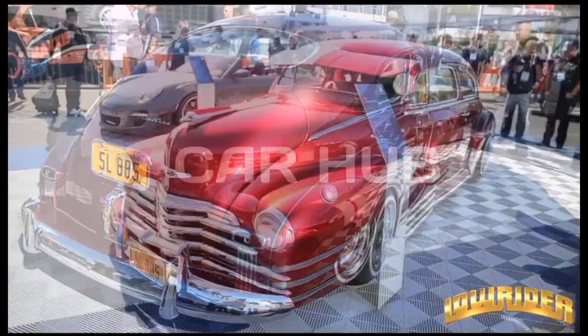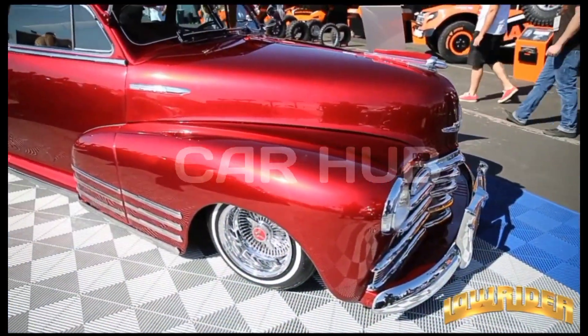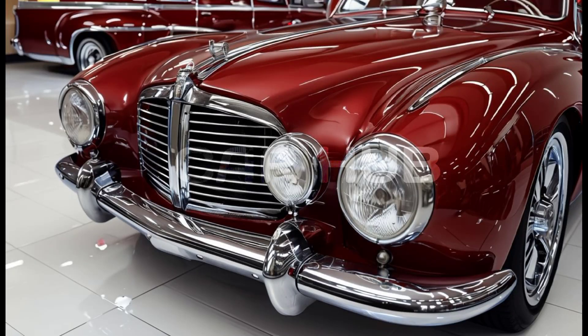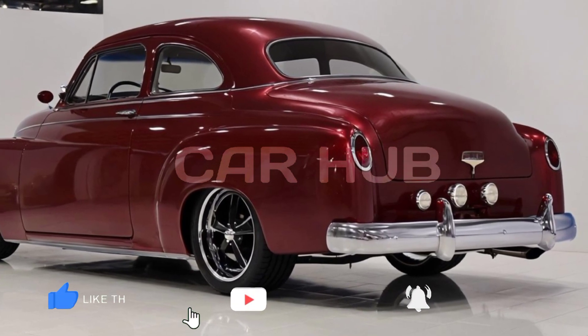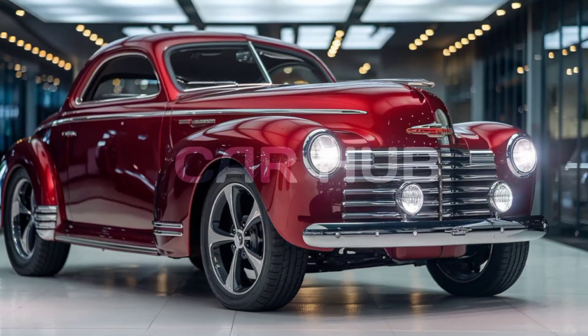In this video, we dive into the iconic 1948 Chevy Fleetline, a classic car that continues to capture the hearts of automotive enthusiasts. Known for its sleek, streamlined body and vintage charm, the Fleetline is a true reflection of the post-war era's design philosophy.